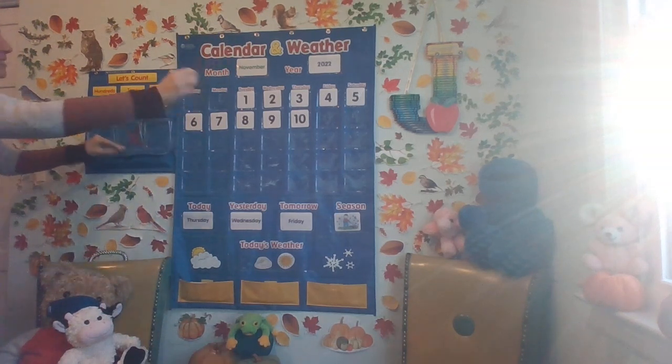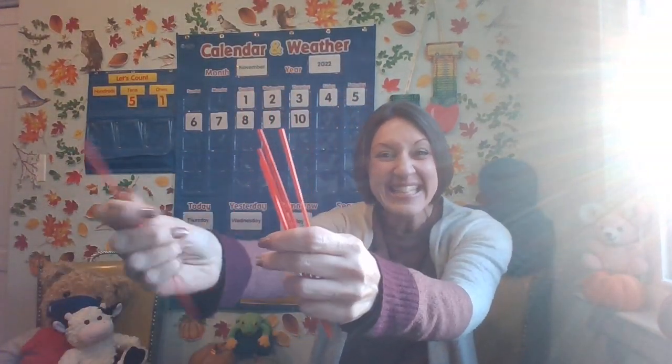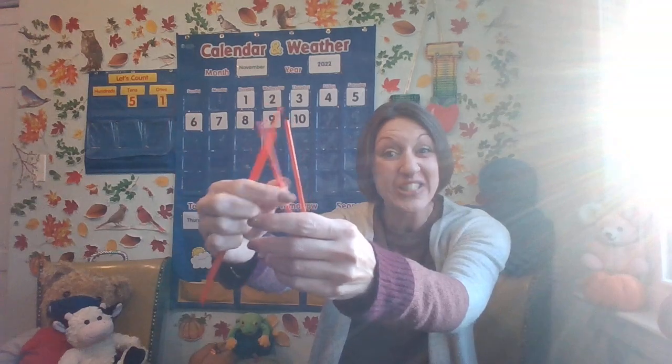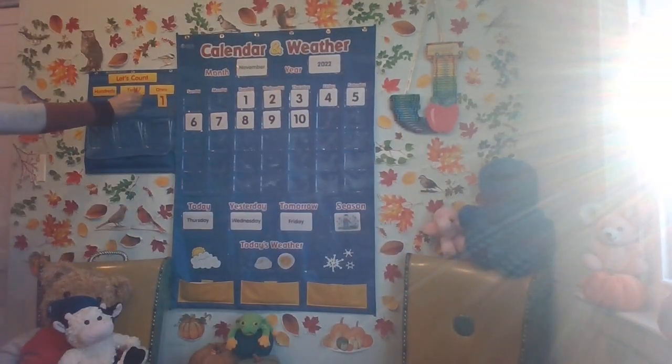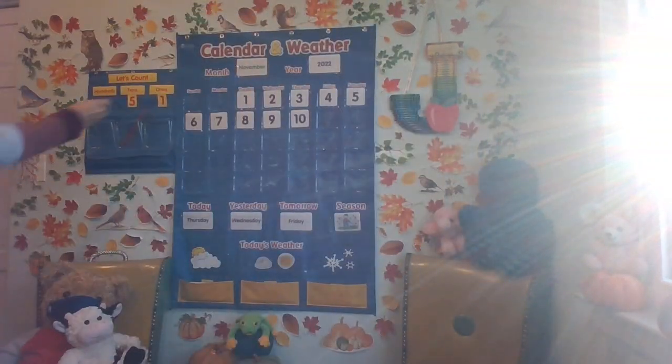Then we're going to skip count starting with our five tens. How many tens? Five tens. Skip count by tens with me: 10, 20, 30, 40, 50. Let's put the five tens back and get the one. You've got 50 in your brain — let's put the one with it: 51. We'll put the one back and get ready to do our tally mark. Going to pull straight down.